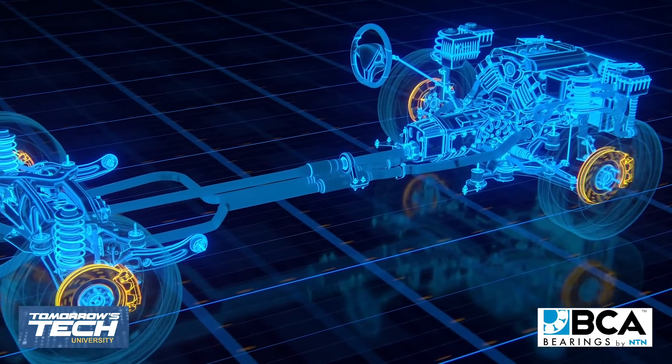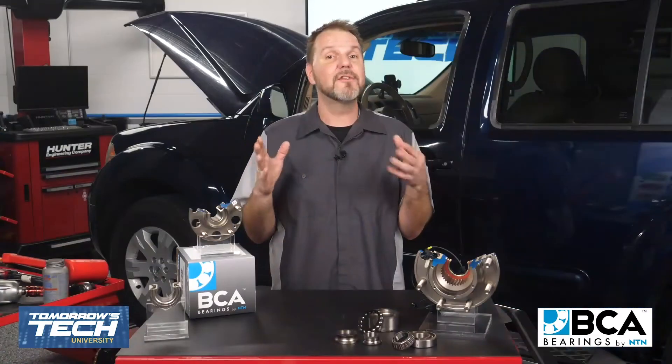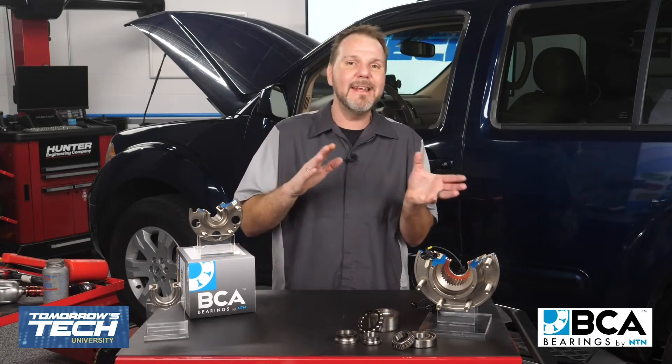The load-bearing parts of the vehicle are termed the chassis. These parts must support the functional elements such as the transmission, engine, body, and vehicle load. They must also stabilize the vehicle against external and internal forces that occur during vehicle operation.